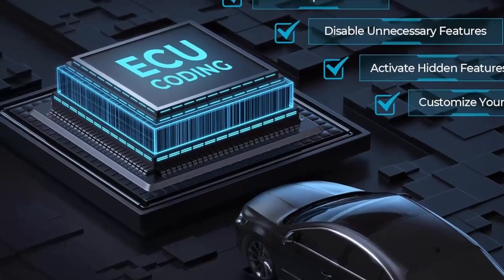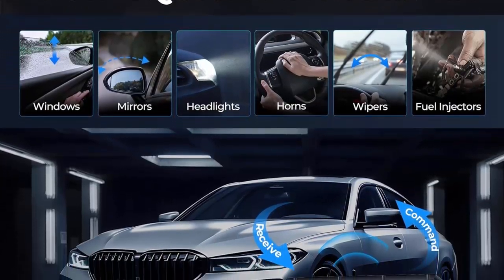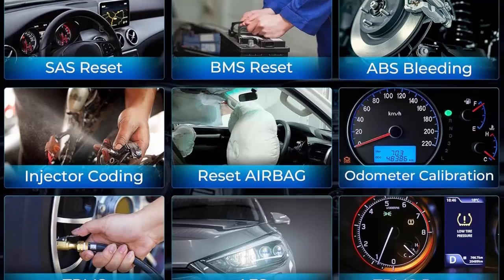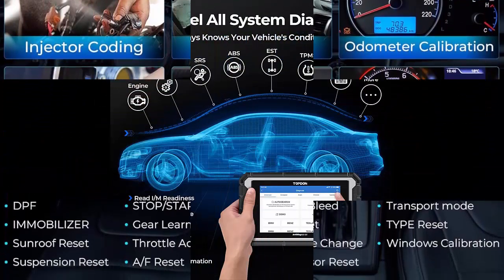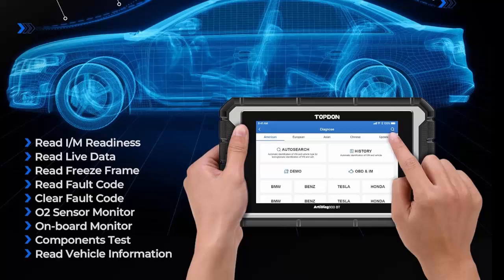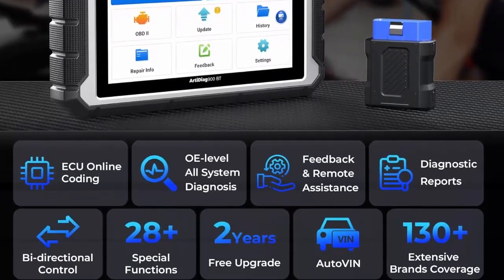ECU coding online unlocks more features — the AD900BT car scan tool takes ECU coding to the next level, allowing you to access advanced features such as enabling hidden functions, making modifications, performing power balance matching, and even coding replacement parts. Please note that the availability of these functions may vary depending on your specific car model. We highly recommend checking compatibility before placing an order to ensure a seamless experience.